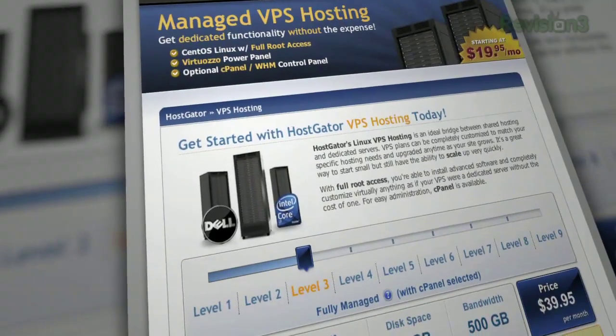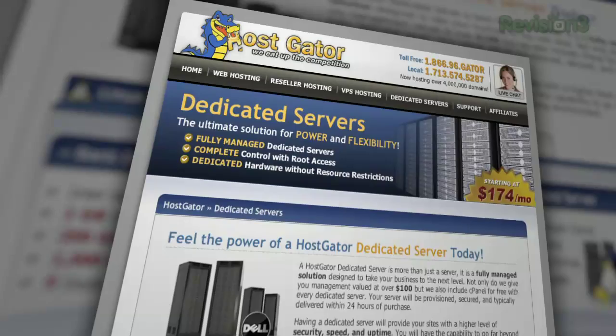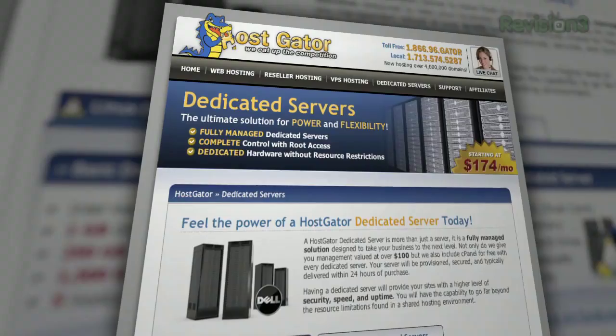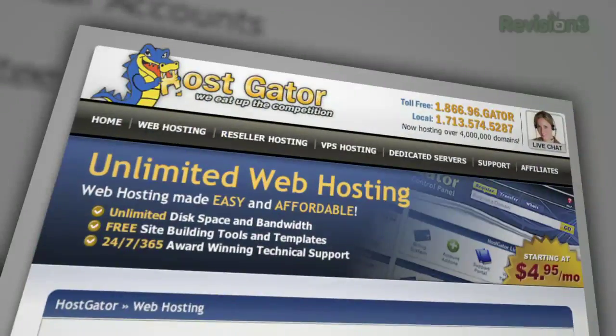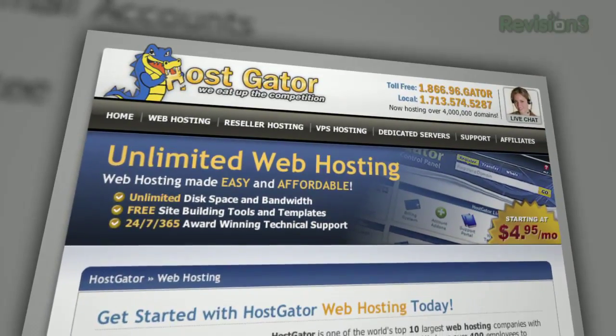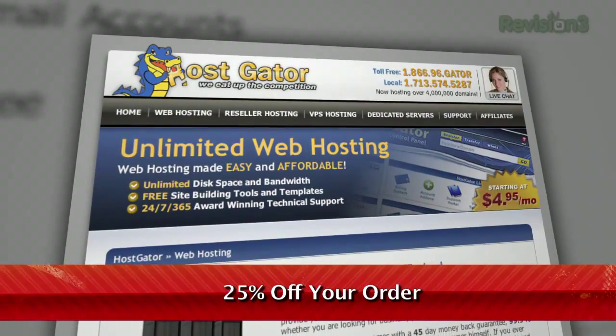Servers are 130% powered by Wind Energy — it's completely green web hosting. You'll get unlimited disk space, unlimited bandwidth, a 45-day money-back guarantee, and $100 worth of Google AdWords credit to market your website. Plus, right now, for Revision 3 viewers, Hostgator is offering 25% off your order or your first month free. Go to www.hostgator.com and enter the code TECHZILLA DAILY at checkout to get your discount.